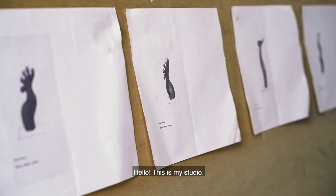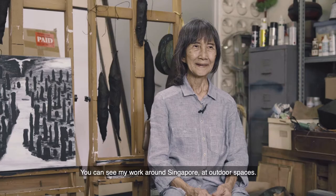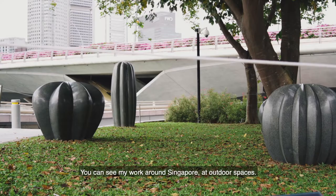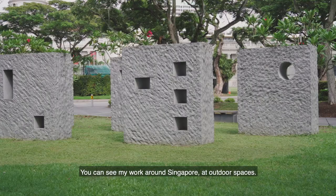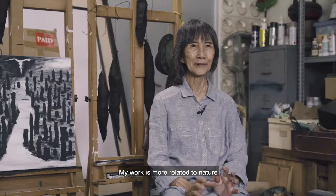Hello, this is my studio. Most of my work are developed from here. You can see my work around Singapore at outdoor spaces and also during my exhibitions.